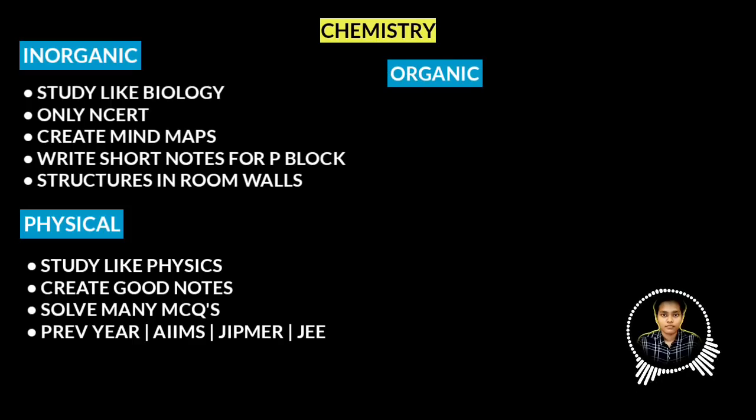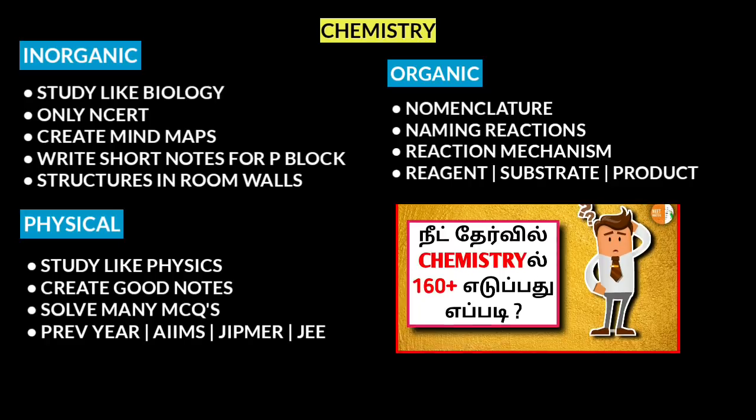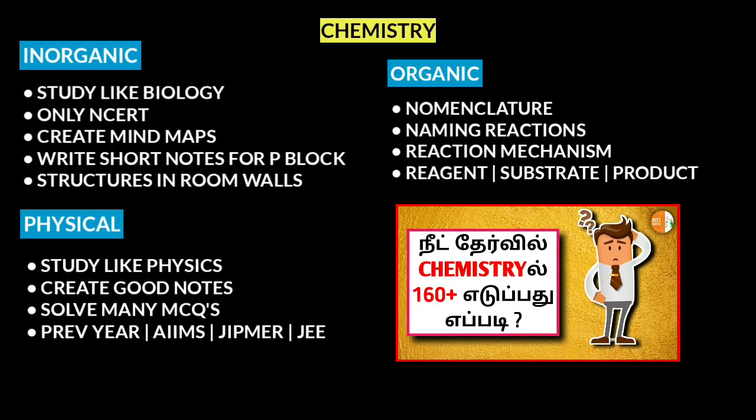Next, organic chemistry. Organic chemistry is a very conceptual part. There are reaction mechanisms to understand. Specifically, make short notes of all NCERT named reactions — note down the name of the reaction and the product. Nomenclature, reaction mechanism, and named reactions are very important. In all chapters, named reactions appear in the paper, so understand each mechanism clearly — the substrate and the product.